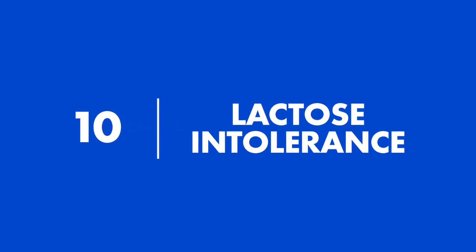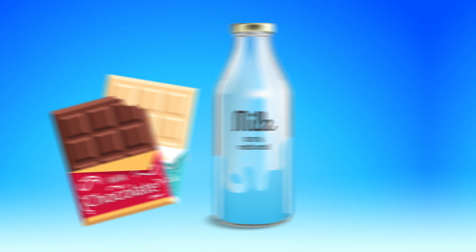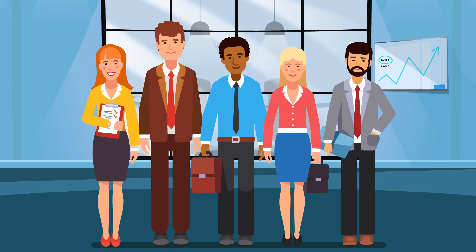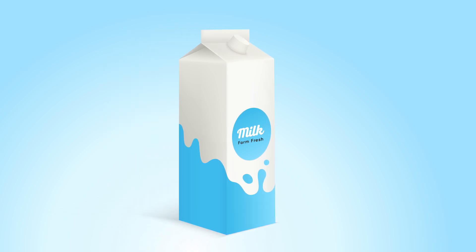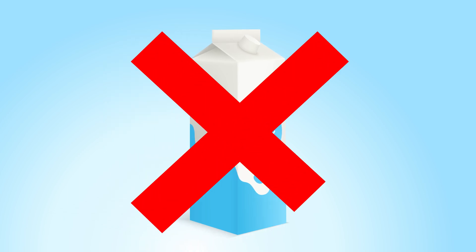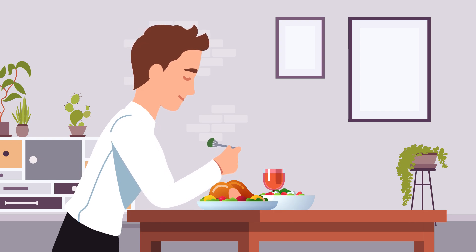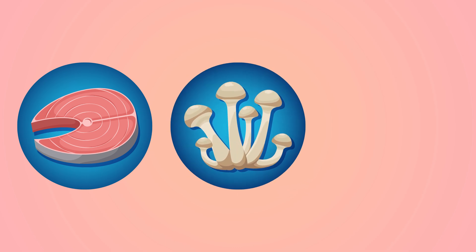10. Lactose Intolerance. Dairy products are some of the most common sources of vitamin D in the average person's diet. Without dairy products, which are often fortified with vitamin D, many people miss out on a large percentage of their daily vitamins. Luckily, you don't need to drink fortified milk to get enough vitamin D in your diet. If you are lactose intolerant, you may consider eating other foods rich in vitamin D, like salmon, mushrooms, and egg yolks — otherwise, you may be at risk of developing a nutritional deficiency.